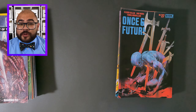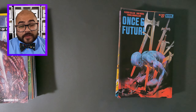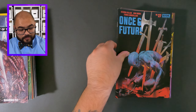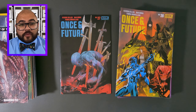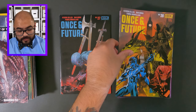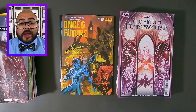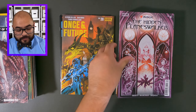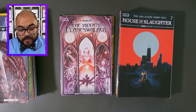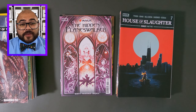Next in our haul is some Boom Studio comic books, starting off with Once in Future, issue number 27. Now we have Once in Future, issue number 28. Magic, the Hidden Planeswalkers, issue number four. Now it's House of Slaughter, issue number seven.